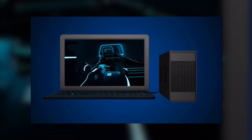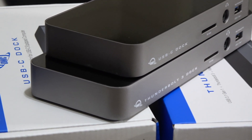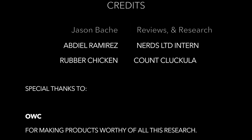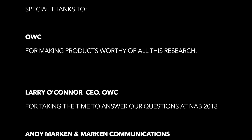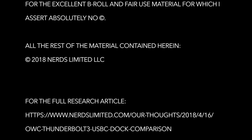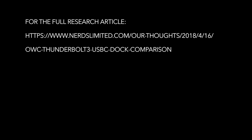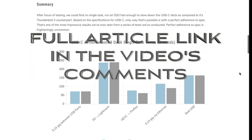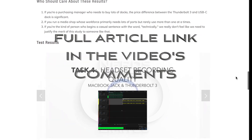So there it is — the Nerds Limited summary of OWC's USB-C and Thunderbolt 3 docks. Special thanks to Larry O'Connor, OWC's CEO, for taking the time to discuss his excellent products at NAB 2018. Roll credits. Nerd out! No, of course I didn't drop the microphone — anyone who's ever bought a microphone would never drop one like that.